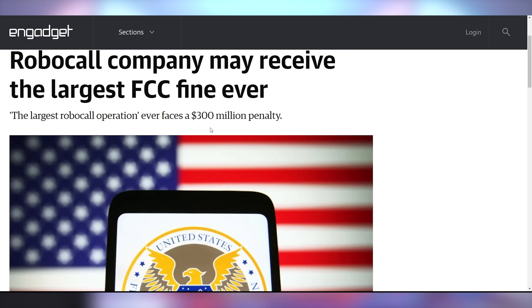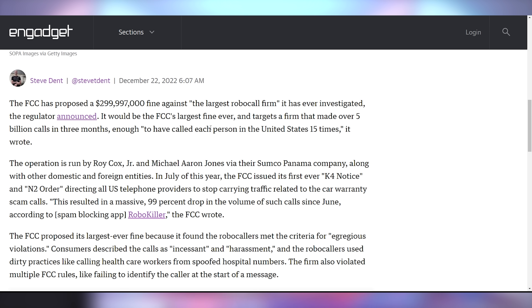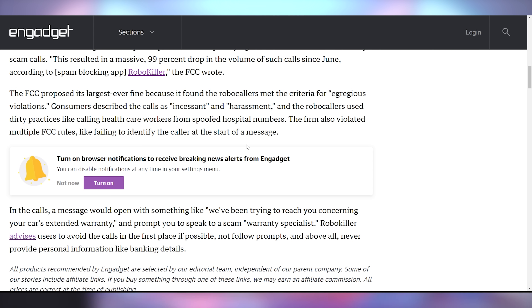The FCC is levying its largest fine ever against a robocall company — $300 million against the largest robocall firm that placed 5 billion calls in 3 months, enough to call every person in the United States 15 times. According to known robocall trackers, the FCC's efforts have dropped the volume of robocalls by 99% over the last year. They're trying to call you about your car's extended warranty, but the FCC is answering with a $300 million fine.